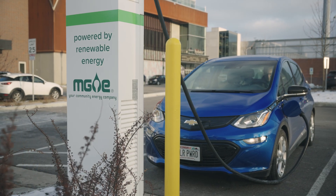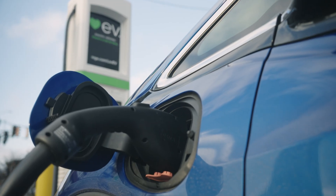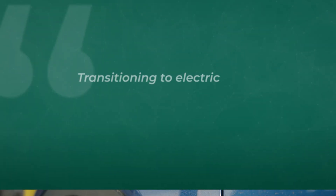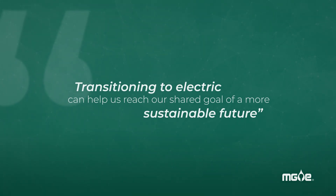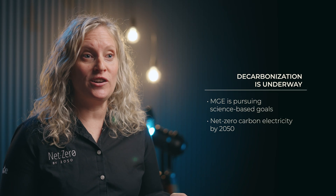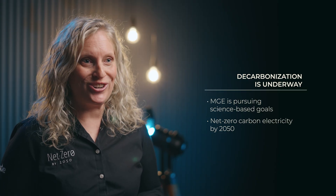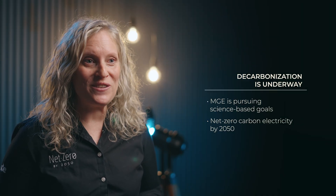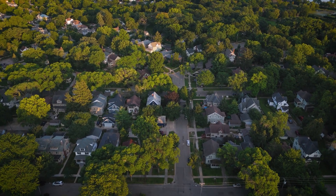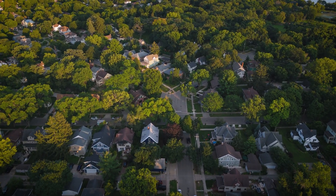An electric vehicle is an excellent example. Transportation is a leading contributor of greenhouse gas emissions. Transitioning to electric can help us reach our shared goal of a more sustainable future. MG&E is decarbonizing our electric grid and pursuing science-based carbon reduction goals, including net zero carbon electricity by 2050.